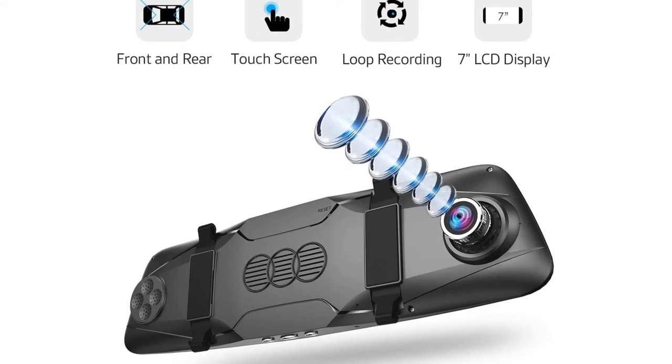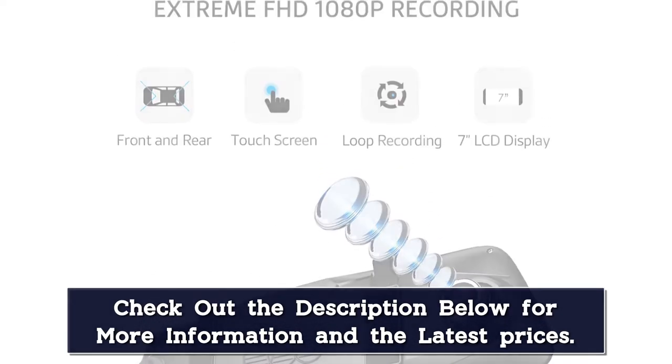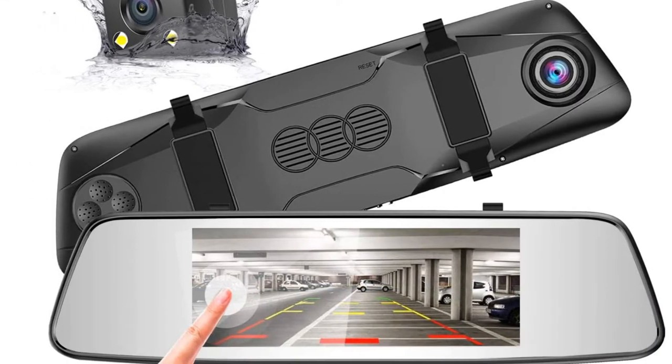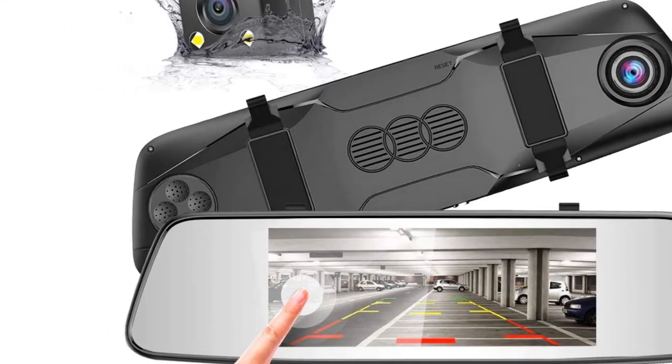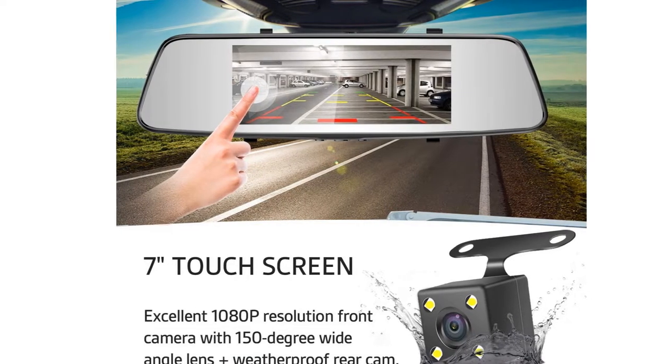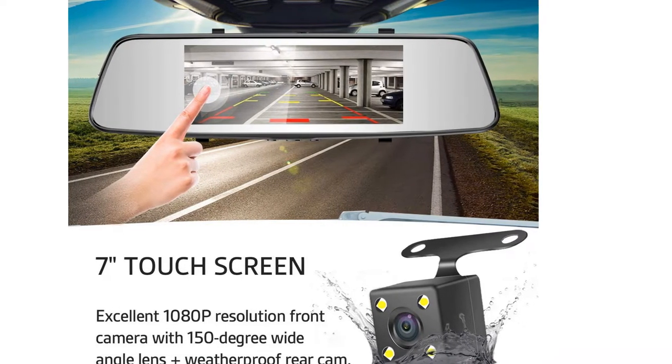It features a 7-inch touch screen with a 170-degree wide-angle lens and an innovative parking mode that automatically displays rear parking view when the car is in reverse. It records in 1080p HD with two cameras — one front-facing and one for the rear. It installs over your existing rearview mirror with a picture-in-picture display and one-button toggle, and it has excellent reviews.